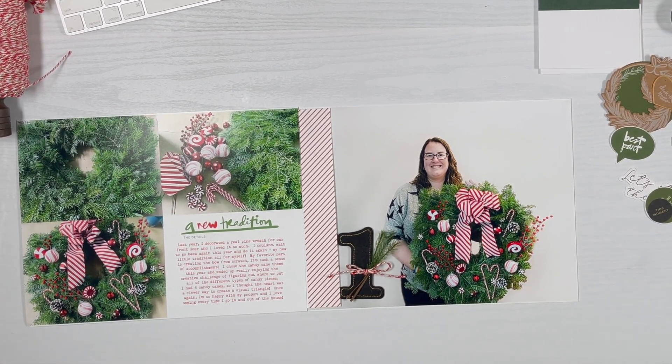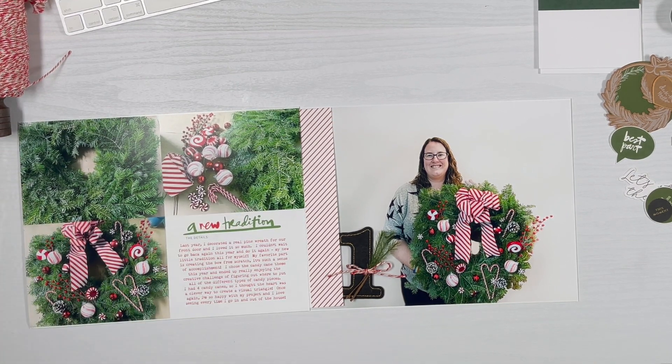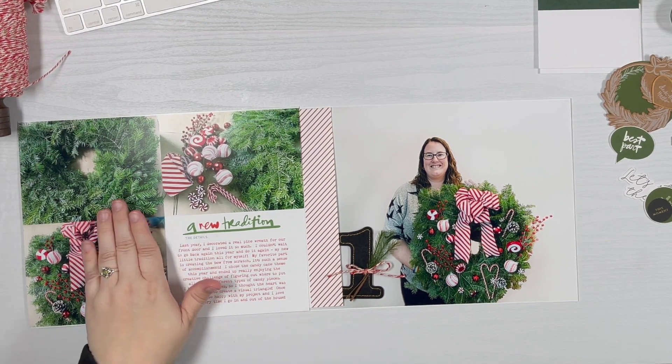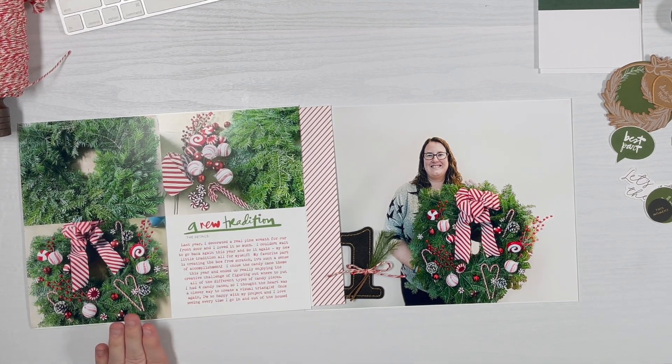I'm doing a two-page spread in the 10x8 album about going to a wreath decorating class last week — the weekend after Thanksgiving. We have a pre-made pine wreath and then pick a kit. There are about eight different designs to choose from. Last year I did an all red velvet bow; this one was a candy cane theme. I used the template and dropped in three photos: the plain wreath, all the pieces and ornaments gathered, and the completed wreath in the class.